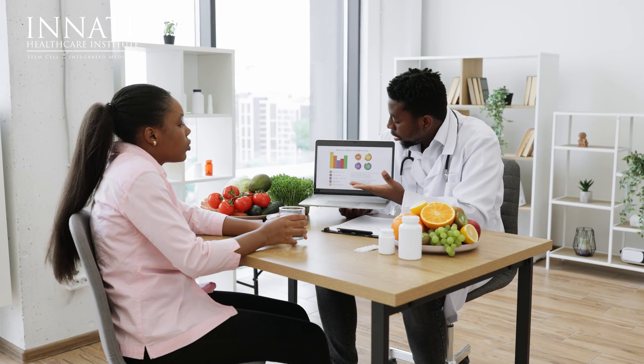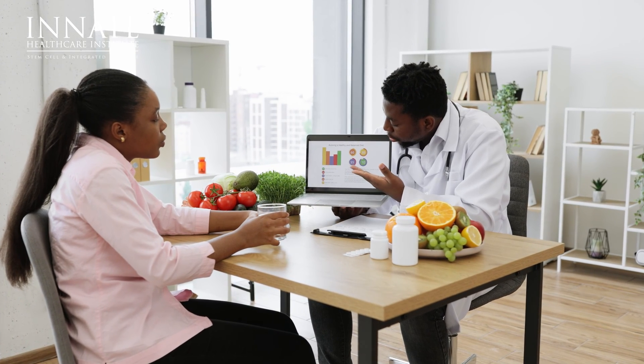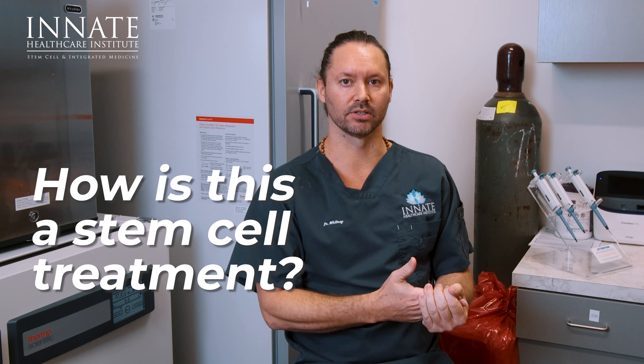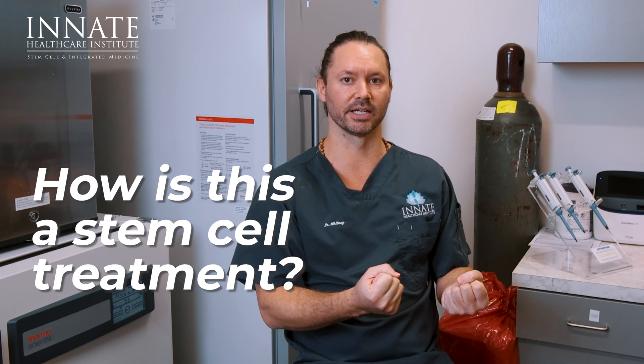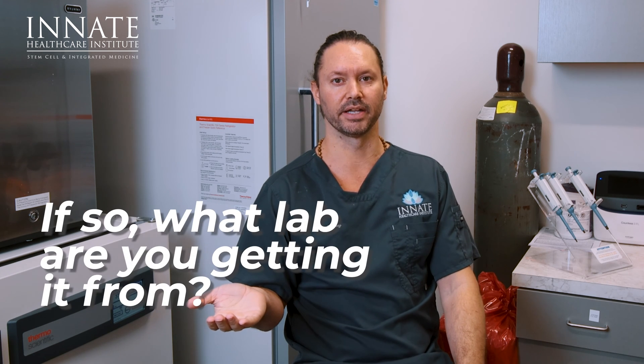Just be very aware of what you're getting and ask the right questions. If someone says this is a stem cell treatment, ask: how can you show me that this is a stem cell treatment? Is this a biological product? Are you getting this from a lab? What lab are you getting it from? It's fine if they are — the sales rep is going to say they have the best stem cell products out there, of course. But if you're using that, just be sure you know what you're getting and what you're paying for.